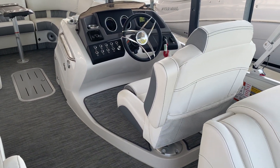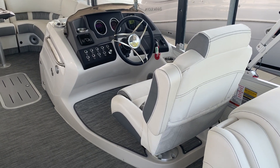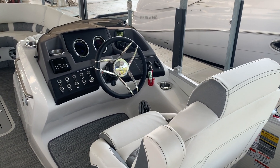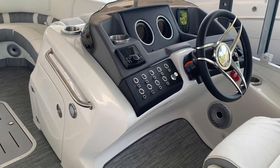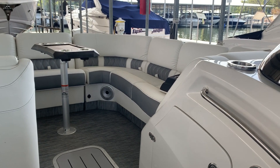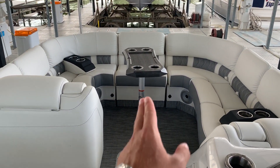Extra wide, elevated recliner helm seat — beautiful helm, beautiful dash, pretty classy, looks very nice. Helm storage down underneath here, all one piece. You just look at the boat and it's just like boom — beautiful lines.